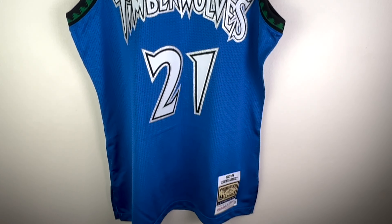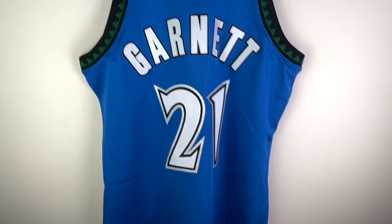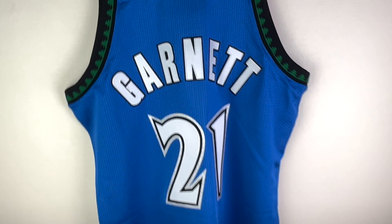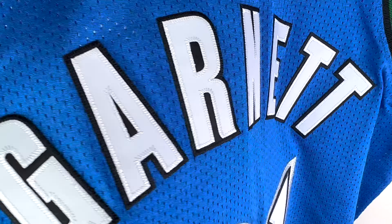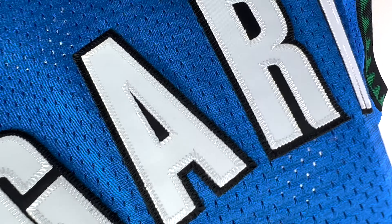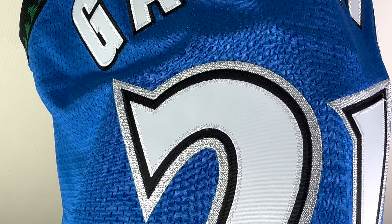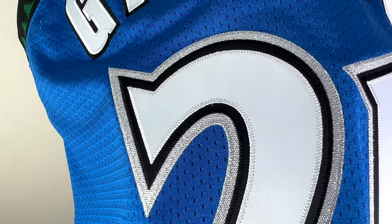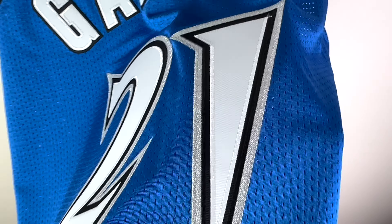That's the front of the jersey. Here you can see the back — not much there, just the letters and numbers. The back letters do not have the extra shiny material layer, only double-stitched letters. However, the numbers are the same as on the front — the shiny third layer is there for number 2 and number 1.